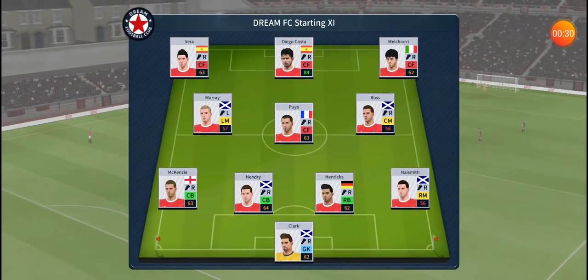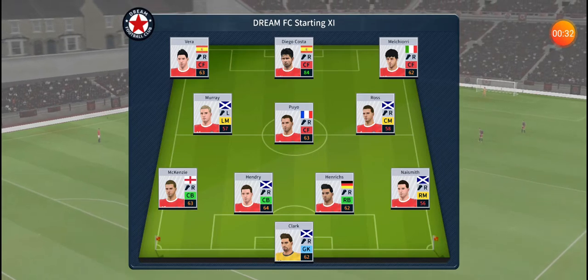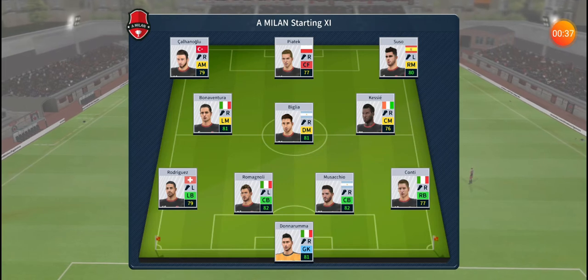This then, how the home team is lining up. And the away team have gone with this lineup.